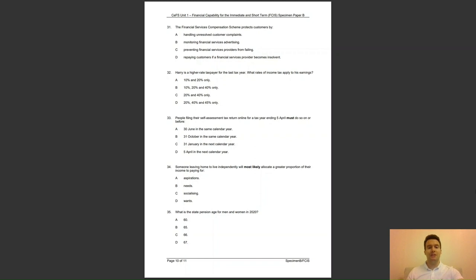Question 32: Harry is a higher rate taxpayer for the last tax year. What rates of income tax apply to Harry's earnings? Is it A, 10% and 20% only; B, 10%, 20% and 40% only; C, 20% and 40% only; or D, 20%, 40% and 45% only? The answer to question 32 is C — Harry is liable for basic rate and higher rate tax.